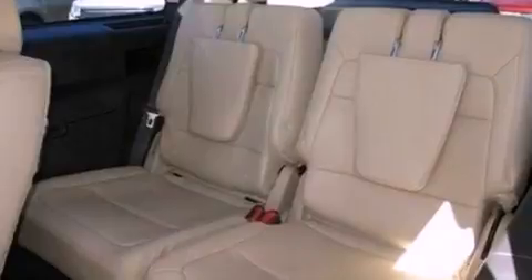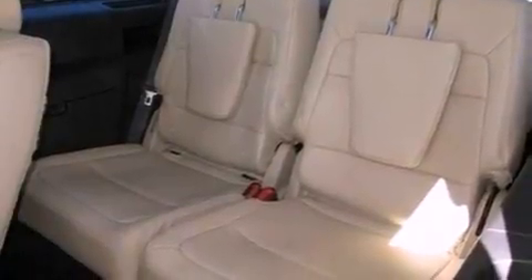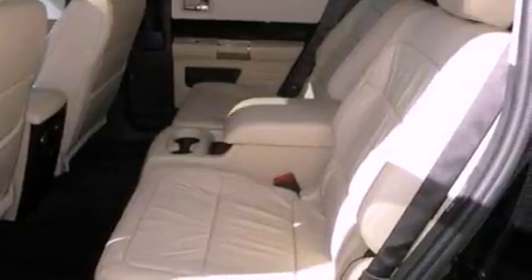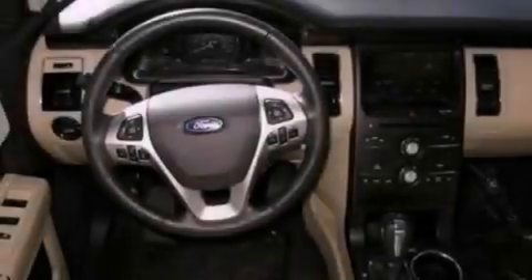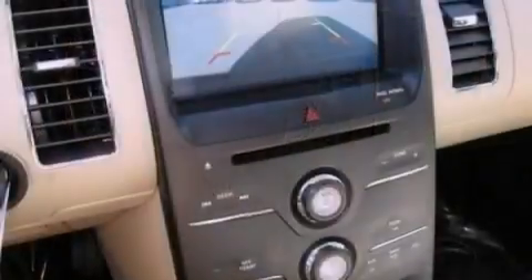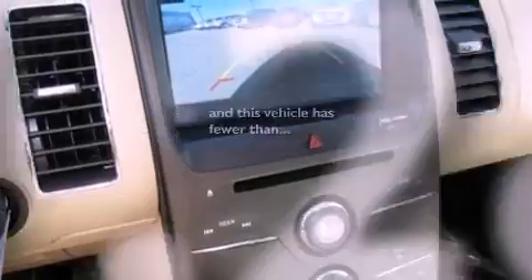The following features are also included: air conditioning, cruise control, heated side view mirrors, a six-speaker audio system, a leather-wrapped steering wheel, an illuminated driver's side vanity mirror, a security system, an anti-lock braking system, a rear parking aid, and this vehicle has fewer than 12,000 miles on the odometer.